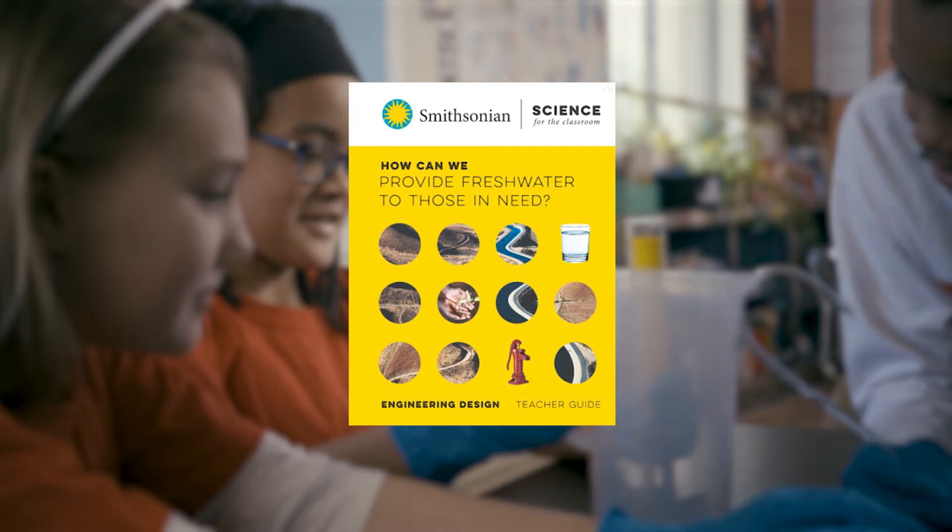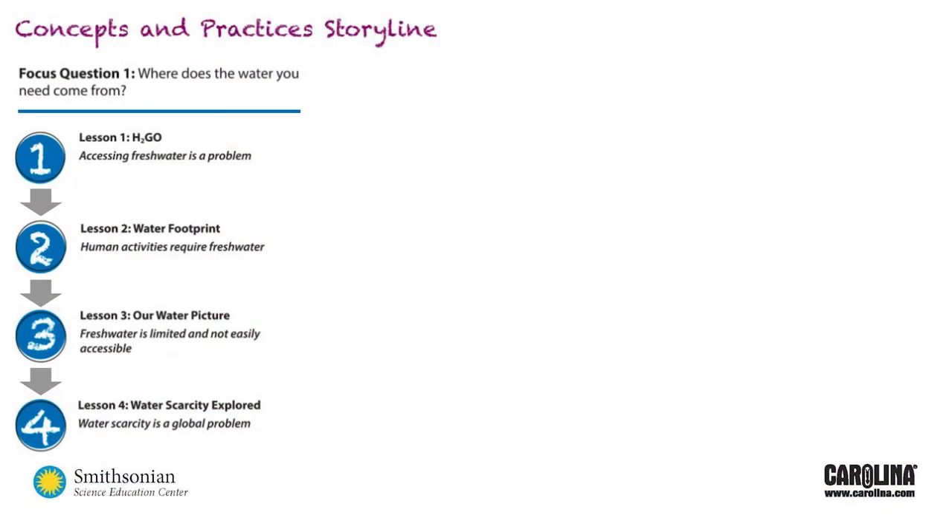During the module, students engage in problem solving, leading to a deeper understanding of how to answer that question. In upper elementary, for each module, lessons are bundled around smaller focus questions. The storyline in this module poses four focus questions that students will answer through a series of lessons.